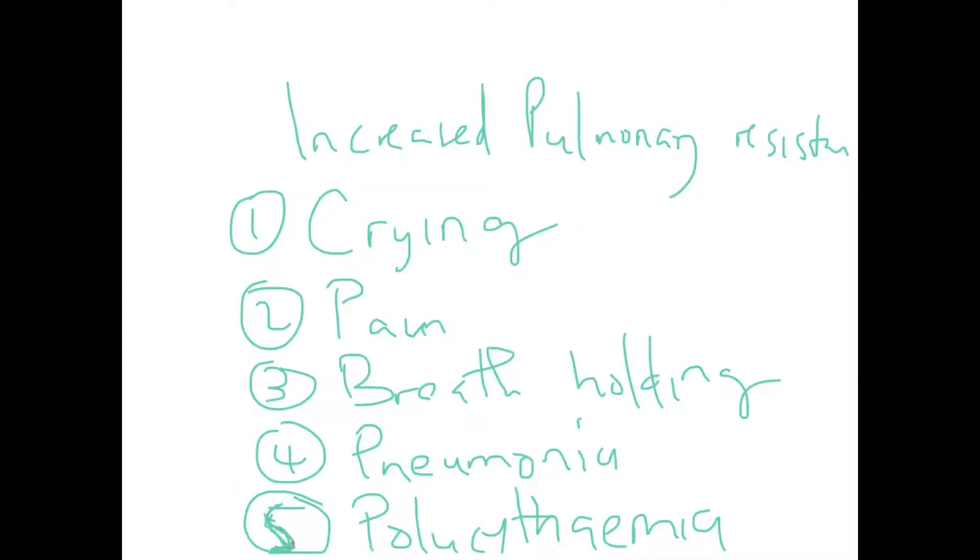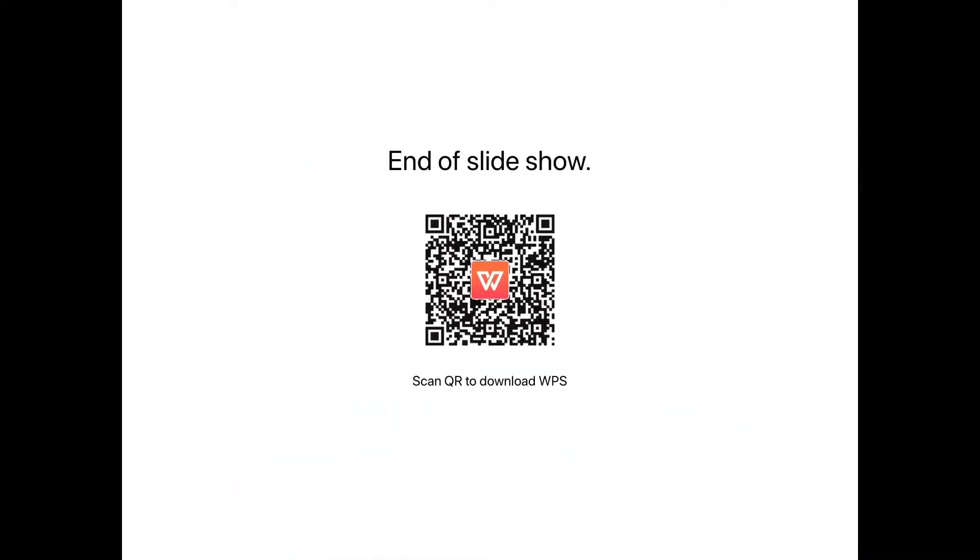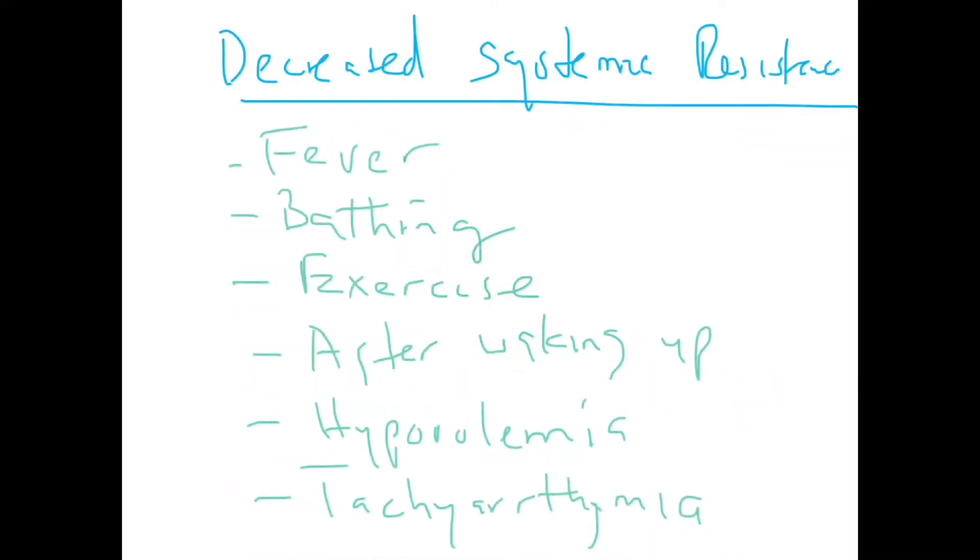Vasoconstriction will increase pulmonary resistance, and since these patients have a VSD with increased pulmonary pressures, blood will shunt right to left, reducing flow to the lungs. Polycythemia causes hyperviscosity and clogging of pulmonary vessels. Decreased systemic vascular resistance can also precipitate a hypercyanotic spell because it promotes right-to-left shunting, meaning less blood goes to the lungs. This can occur with fever and during birthing.